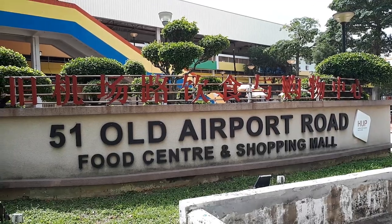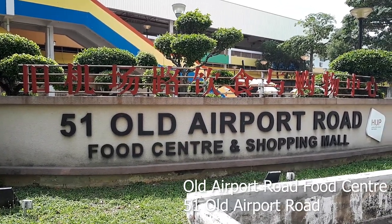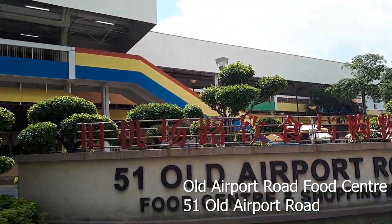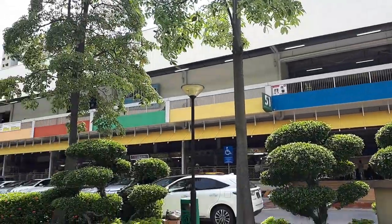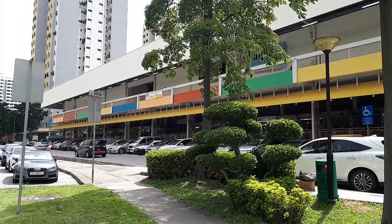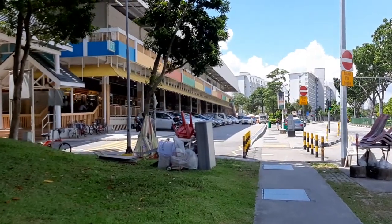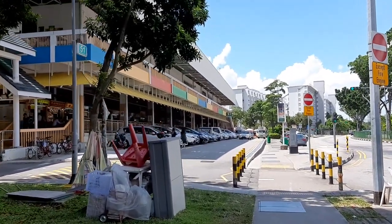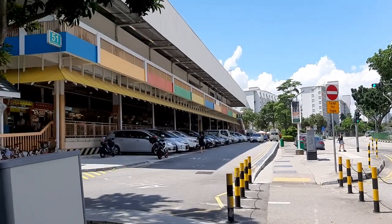Welcome back! This is the Old Airport Road Food Centre. A very well-loved food centre — it was built in 1972 to actually resettle the street hawkers that were operating in the Kalang Estates. And from then until now, this place has gone through many changes, even upgrades, most recently in 2006-2007.